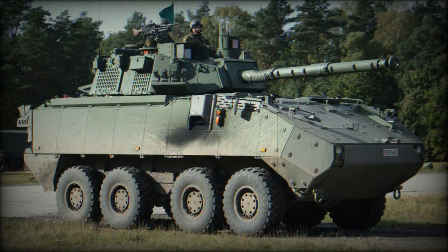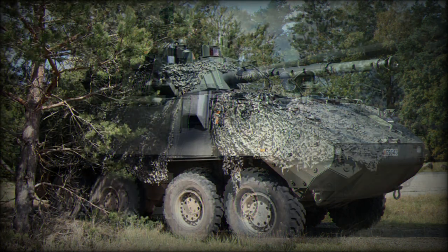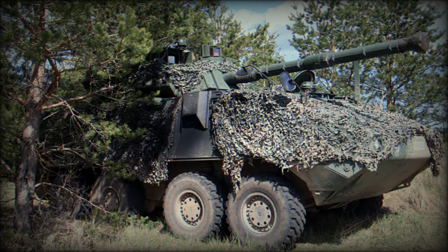This artillery system is operated by a crew of three, including commander, gunner, and driver. It is powered by a Caterpillar C9 turbocharged diesel engine developing 400 horsepower, located at the front.